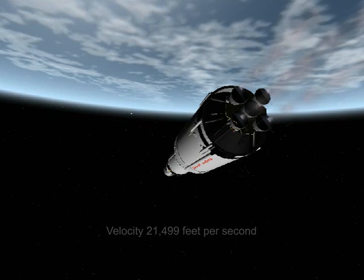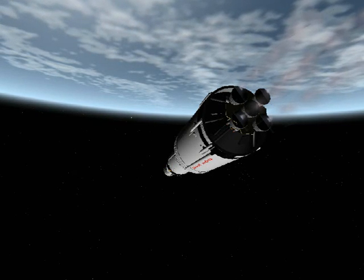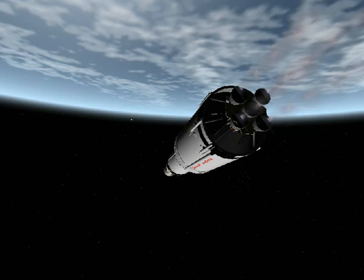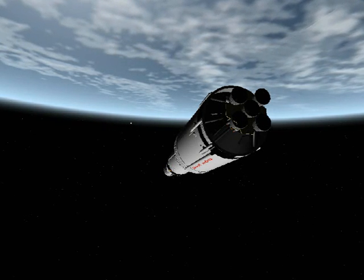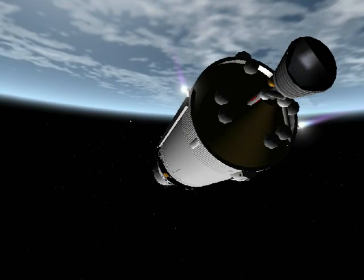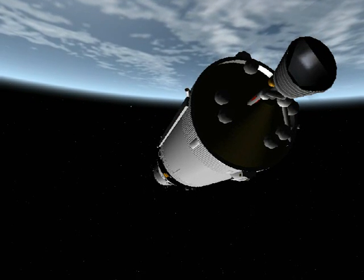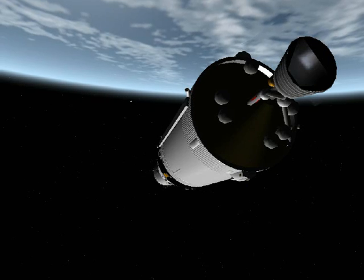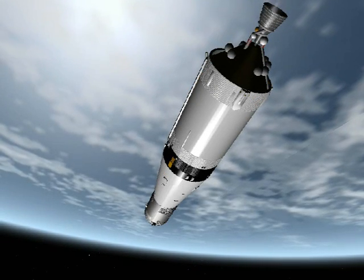Apollo 10, you're a go for staking. Stand mode 4. Keep mode 4. Staking. Roger. I'm getting so much. Roger. You've got good ignition. Roger. Charlie, lots of stuff out the window at staging. We're catching up and passing it now.